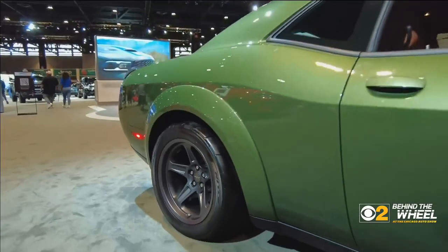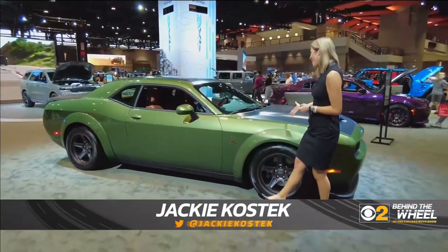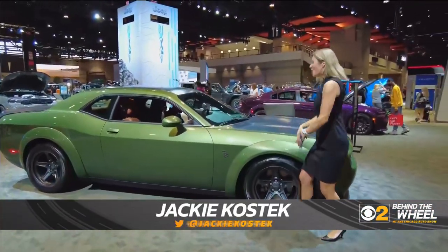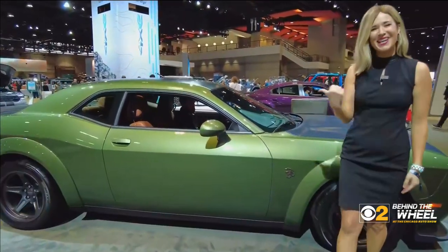It wouldn't be a trip to the Chicago Auto Show without checking out the sports cars. Of course, the Dodge Challenger is one you don't want to miss. But you don't want to just feel it, you don't want to just see it — you want to see what this bad boy can do, so let's take it to the streets.